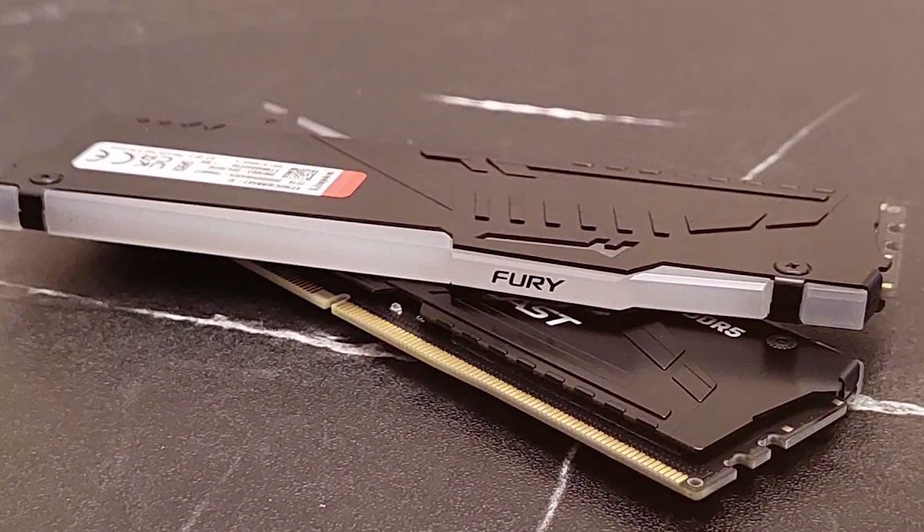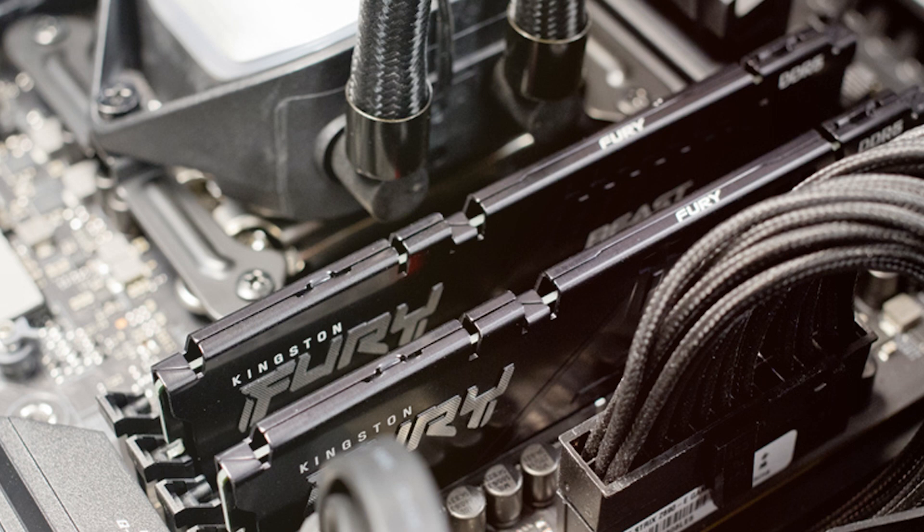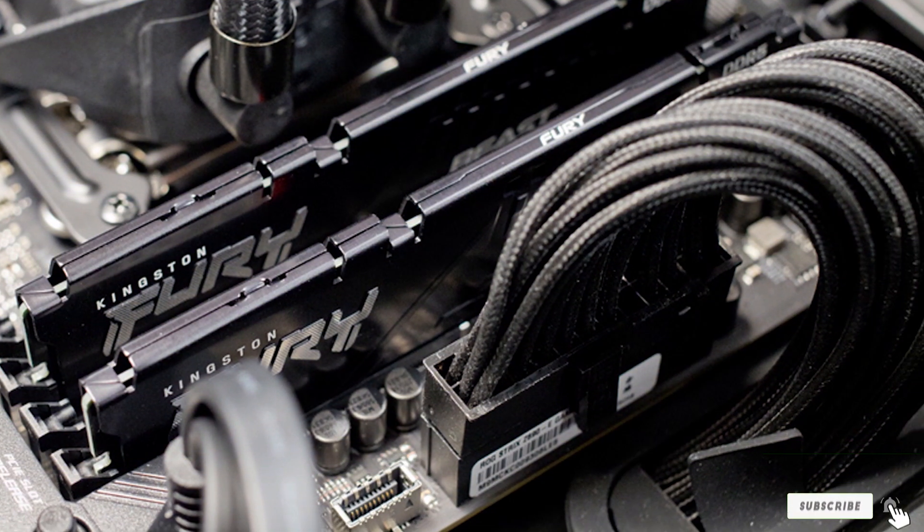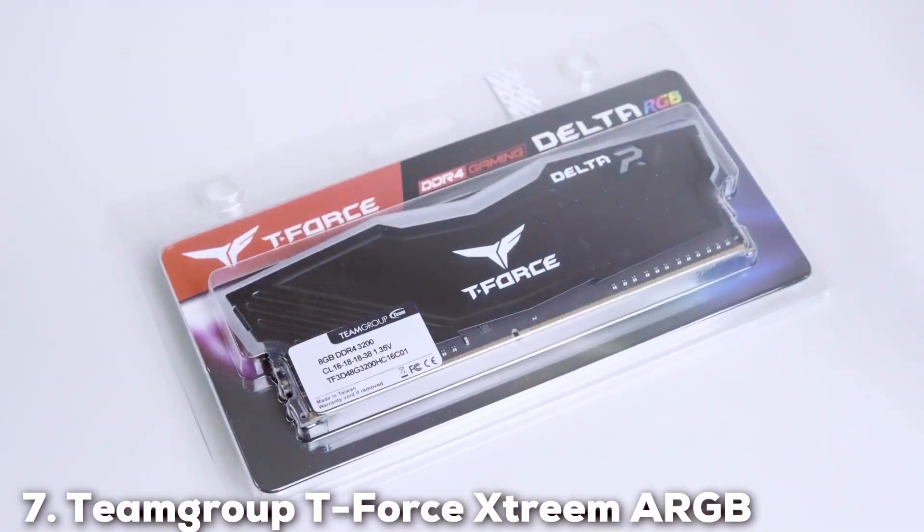Durability is assured with high-quality components that ensure long-lasting performance. Whether you are gaming, working, or just multitasking, the Kingston Fury Beast provides the performance you need at a price you can afford.